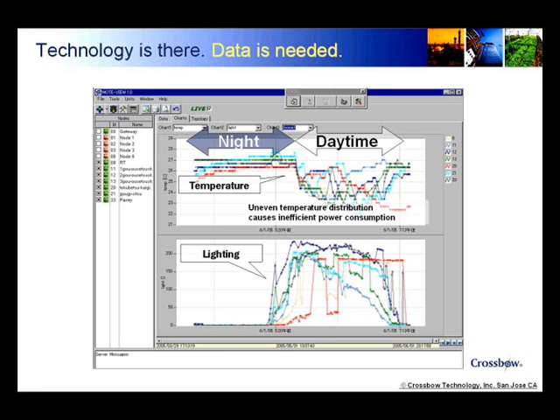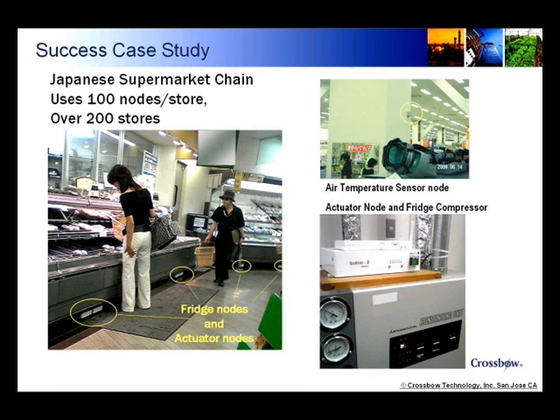Japan, having no natural resources, has been energy conscious traditionally. This Japanese supermarket uses Crossbow's wireless sensor networks, Neomote, in its chain of over 200 stores. Each store uses about 100 nodes measuring temperature, lighting, electric consumption, and microclimate, and controlling air conditioning and fridges as well. The system, operating since early 2008, has proven to save electricity as much as 30%.